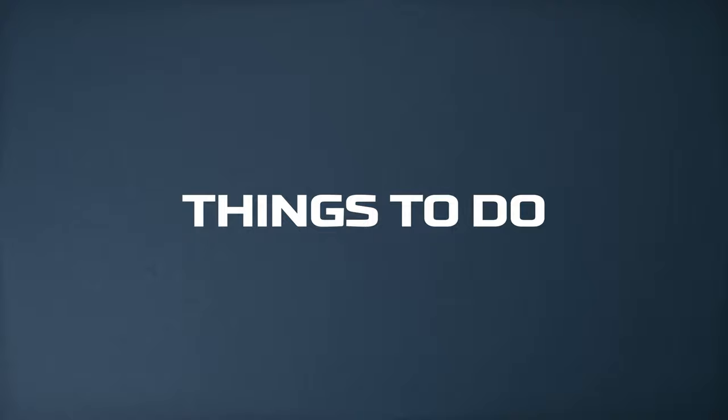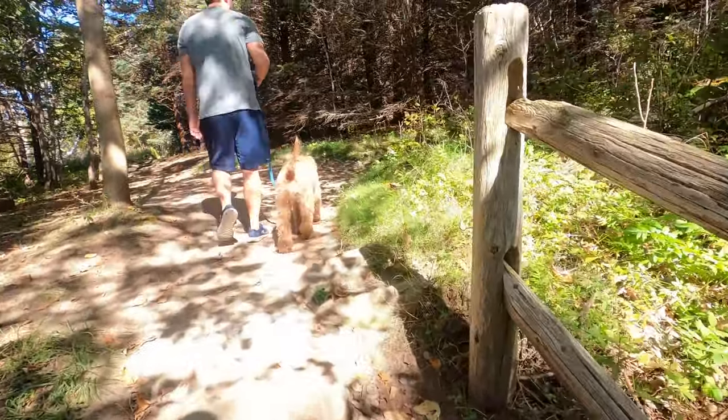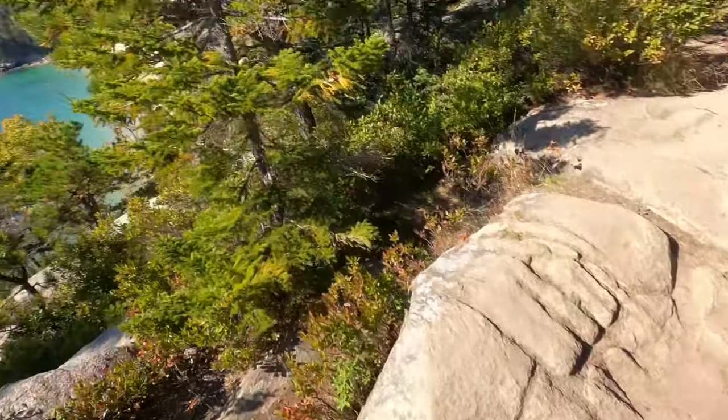Hiking is one of the best ways to experience Acadia National Park. There are over 150 miles of hiking trails in Acadia and they have everything from summit hikes to coastal hikes to lake and forest hikes. There's a hike for every skill level and desired terrain.